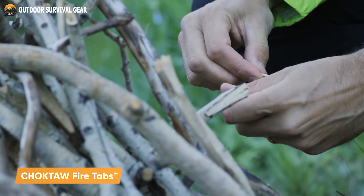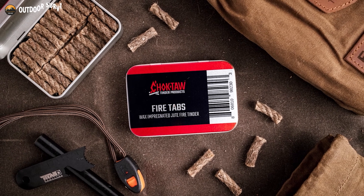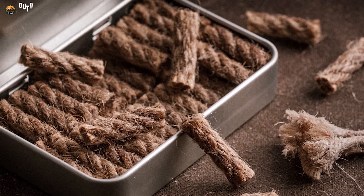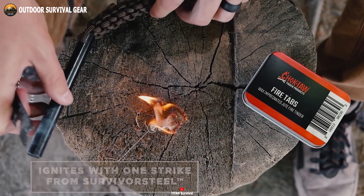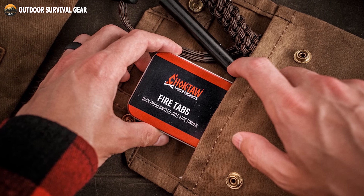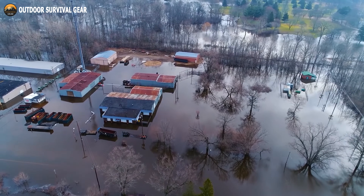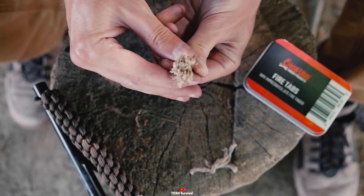If you're an outdoor enthusiast, you know that starting a fire can be a crucial survival skill. Let's introduce the Choctaw Fire Tabs from Titan Survival, an emergency fire starter for critical survival scenarios. Made from wax-jute fiber, these fire tabs are highly resistant to water even in the toughest weather conditions. Whether you're lighting your fire with a ferro rod, simple matches, lighters, or flint strikers, Choctaw Fire Tabs has got you covered. They are small, portable, and easy to use — packed in a reusable tin box, providing waterproof tinder that can ignite easily even in the heaviest downpour. Whether you are facing natural disasters, power outages, or off-grid survival scenarios, these fire tabs are the perfect tool for starting a fire quickly and efficiently.